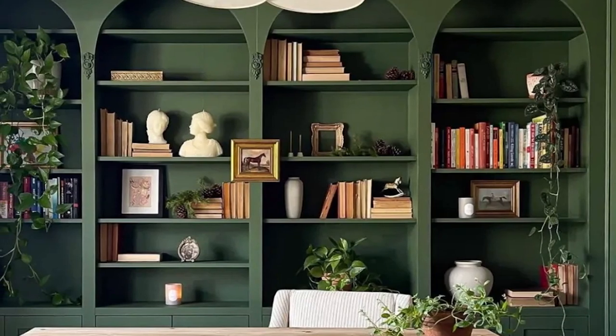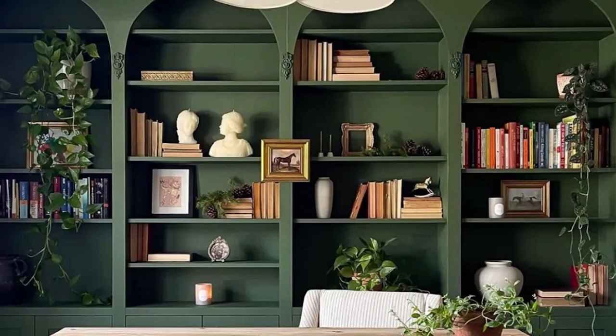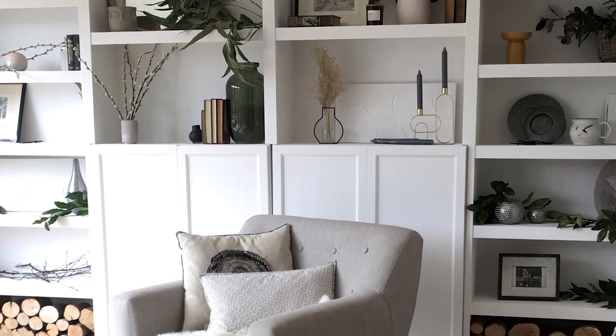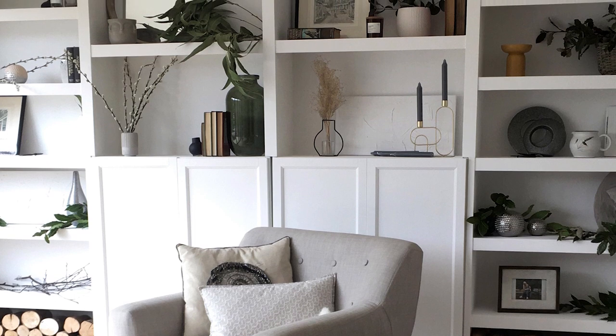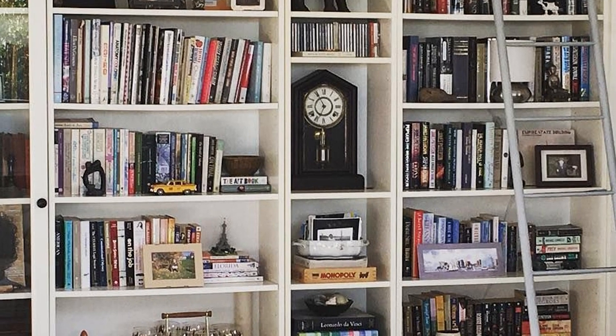Variety: Although I knew I wanted a basic white bookcase for styling, IKEA offers several different colors for the Billy bookcase. If we ever want to add more shelves later, we can simply add them on top for a floor-to-ceiling bookcase. I've even seen people buy more Billy bookcases and anchor them together side by side for an entire wall of bookshelves — so many possibilities with this bookcase.